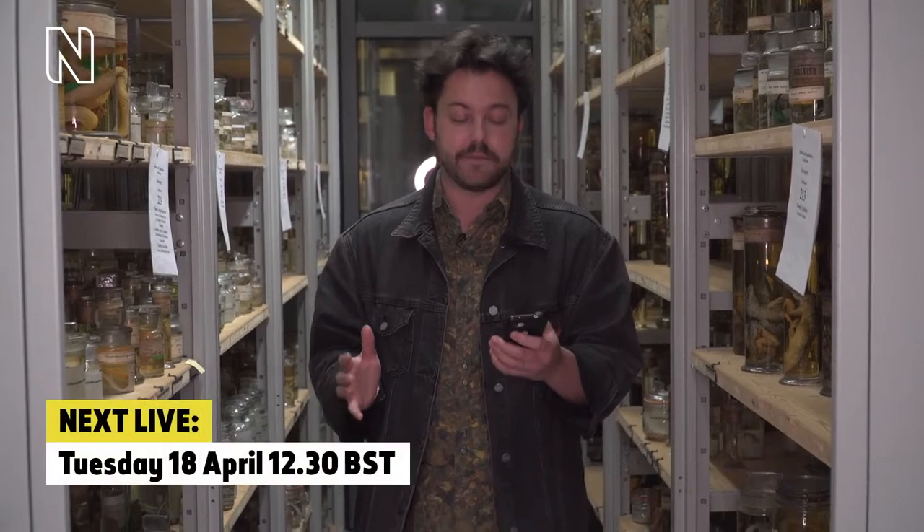Season two is going to be a little bit different from season one in terms of when the episodes are coming out. They're coming out at 12:30 pm British summertime, and we're going live every week for the next six weeks. Make sure you subscribe to the Natural History Museum YouTube channel and hit the bell icon to be notified of when we're going live. Stick around to the end of today's episode for a sneak hint about next week's episode.